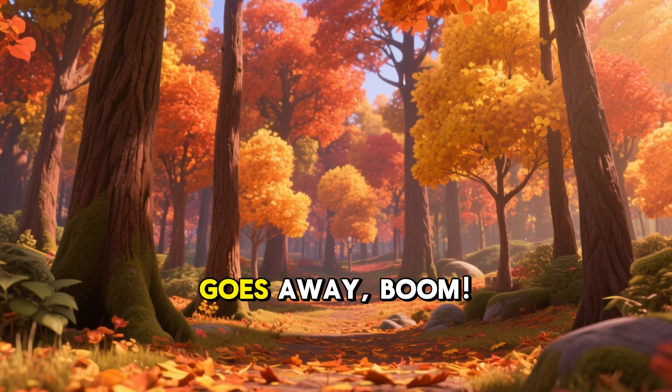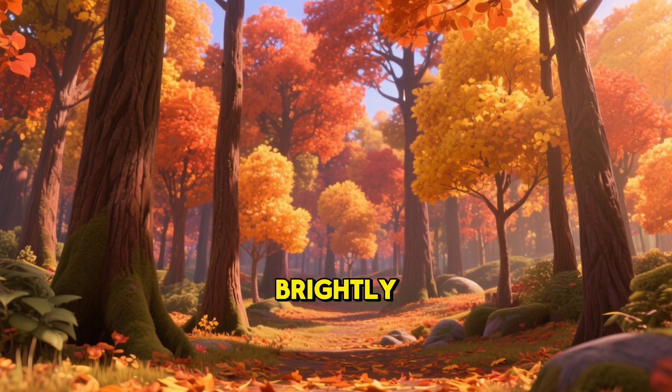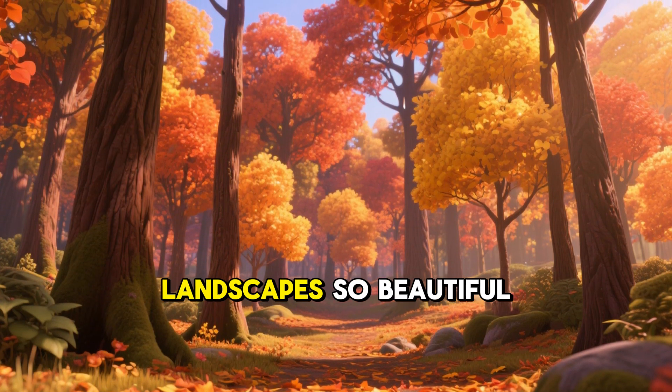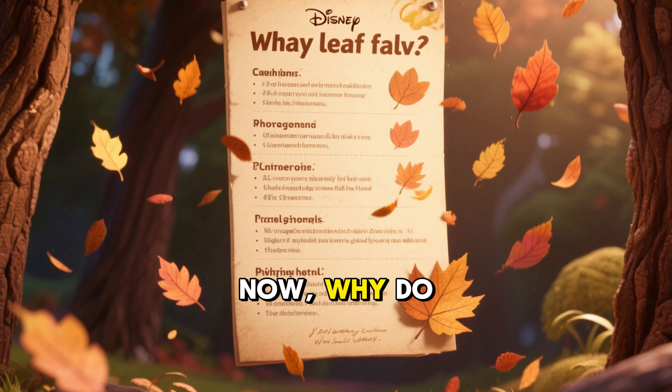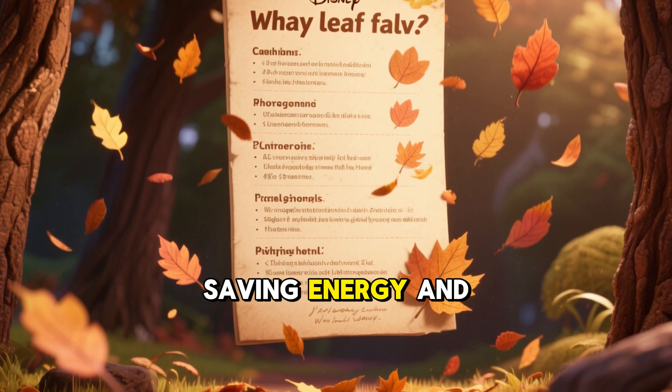Once the green goes away, boom, the other colors get to shine brightly, making our autumn landscape so beautiful. Now, why do the leaves actually fall off? It's all about saving energy and water.